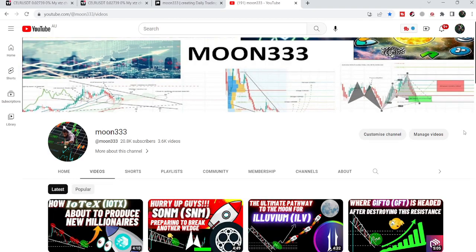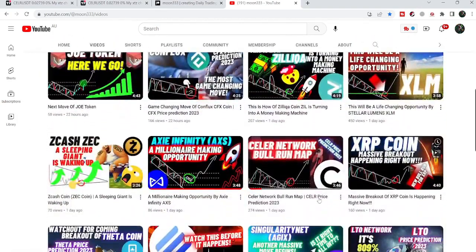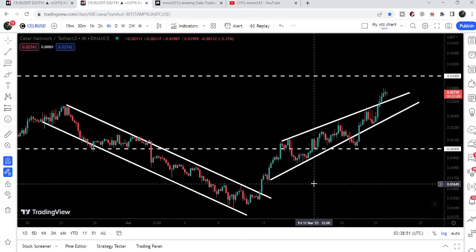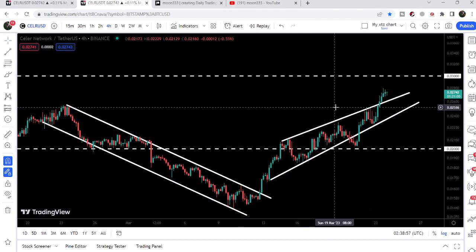Hey friends, this is Atipope here, welcome to the new update on Stellar Network. In my previous video we were watching that after breaking out a very big falling wedge pattern on the weekly time frame chart, the price line formed another down channel on the smaller time frame chart and broke out that channel. Recently it has also broken out another rising wedge pattern as well.